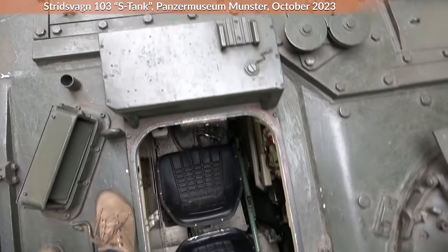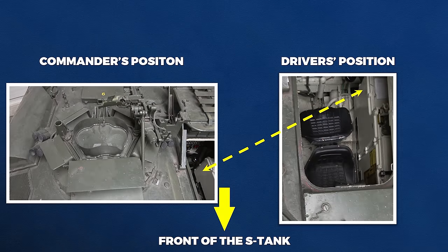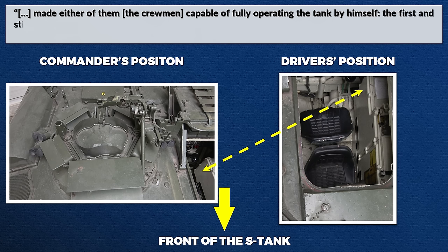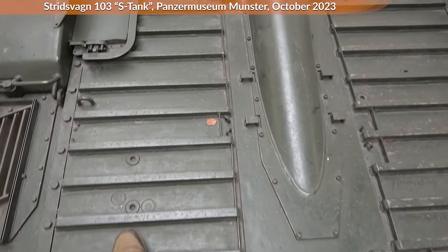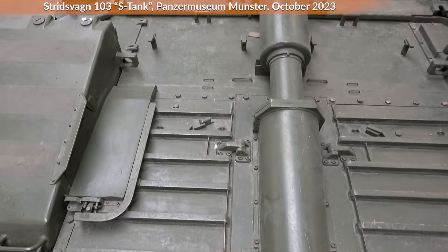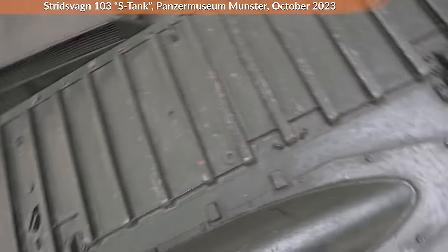It had a crew of three men — two were back to back, and both had an identical set of integrated steering, suspension, and gun controls. This made either crewman capable of fully operating the tank by himself — the first and still only time this could be done by one man in any tank. In terms of armor protection, it had a similar approach to the Israeli Merkava tank, in that parts were used to protect the crew. The engines and transmission are in the front of the crew, and it also had sloped armor.